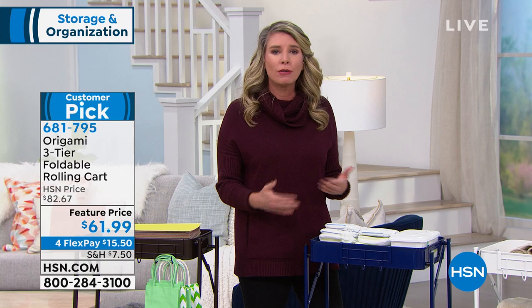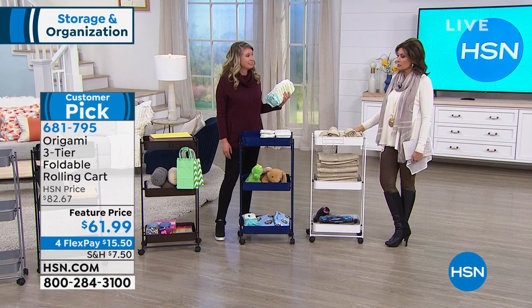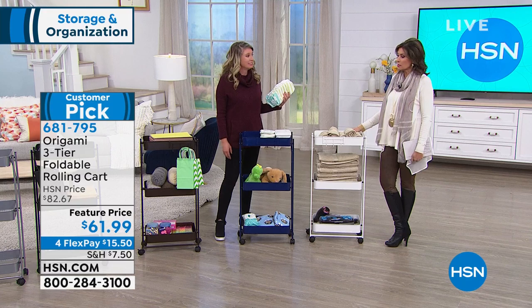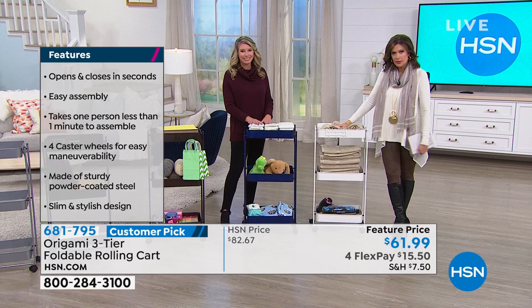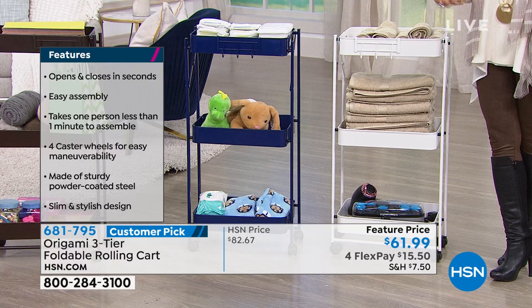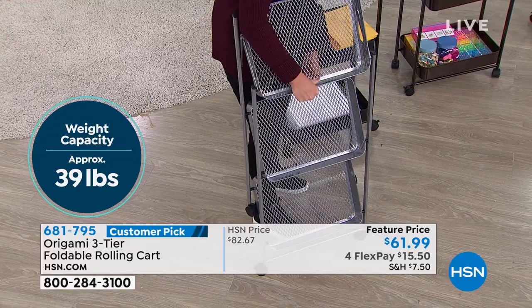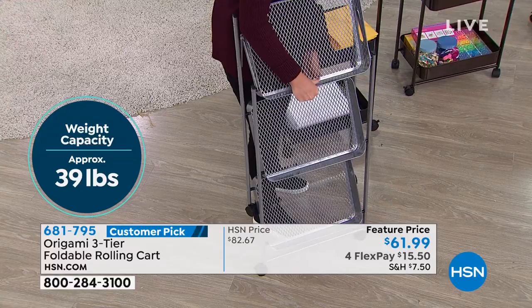It's lightweight — under 10 pounds, only 9.48 lbs. So if you want to take it upstairs, or if you sell things at the market, you could take this with you and just pop it in the car. The versatility and affordability of this piece is incredible. This is your powder-coated steel — all metal. Not pressed wood, not plastic, not all that junk a lot of companies are using nowadays. This is origami quality. This is something you will keep year after year after year.